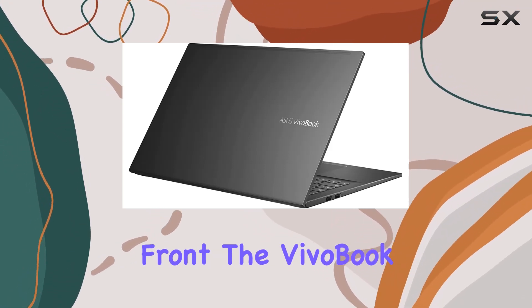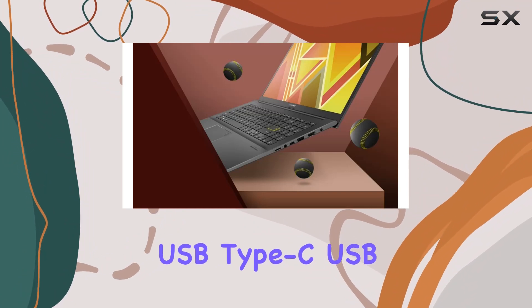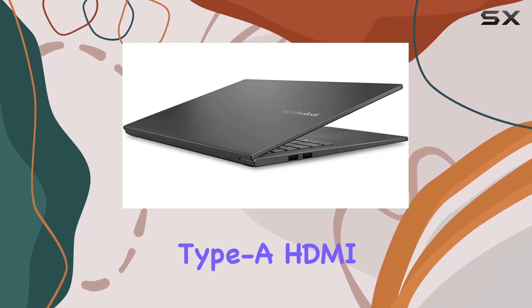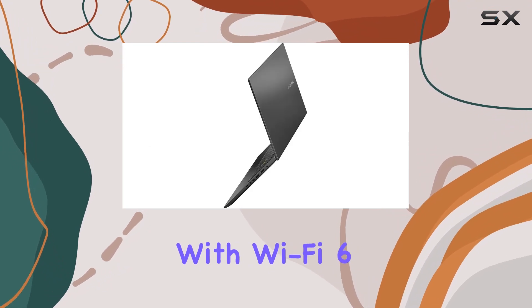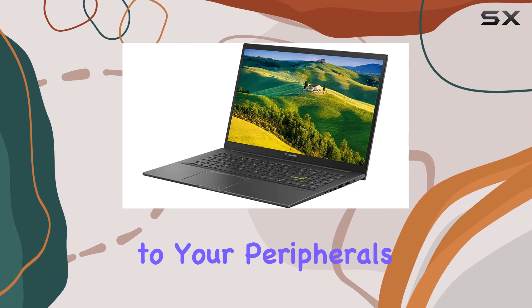On the connectivity front, the VivoBook offers a versatile selection of ports including USB Type-C, USB Type-A, HDMI, and more. Plus, with Wi-Fi 6 and Bluetooth 5.0 support, staying connected to your peripherals and the internet is hassle-free.